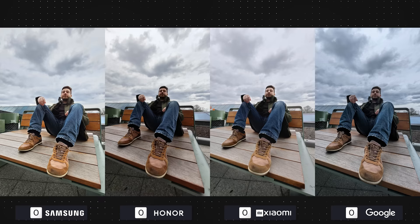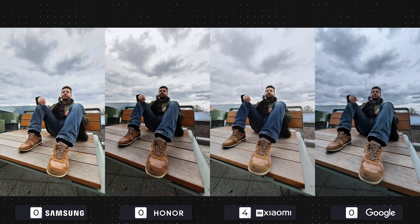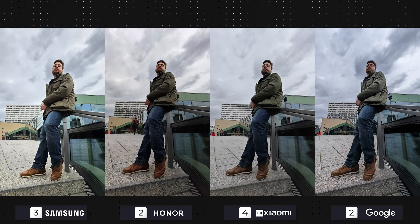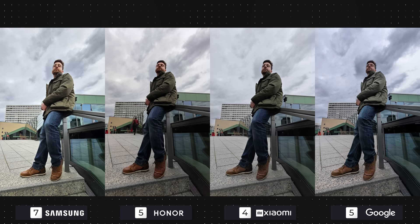Straight off the bat I love Xiaomi's ultra wide photo — it's soft but detailed with good colors. Samsung is also close, but pay attention to the shoes and pants to see the difference: the artificial sharpness puts it behind the 13 Pro. The other two are once again darker and lacking color accuracy. The next one has the S23 Ultra ahead of the competition with much more visible details. The Magic 5 Pro and Pixel 7 Pro take three points each, while the Xiaomi 13 Pro takes two because of slight warping from this angle.